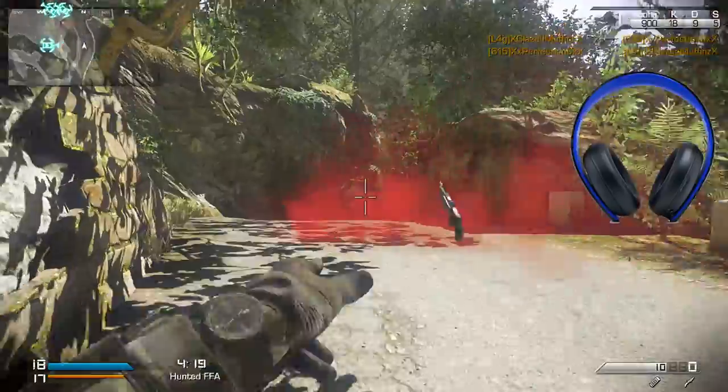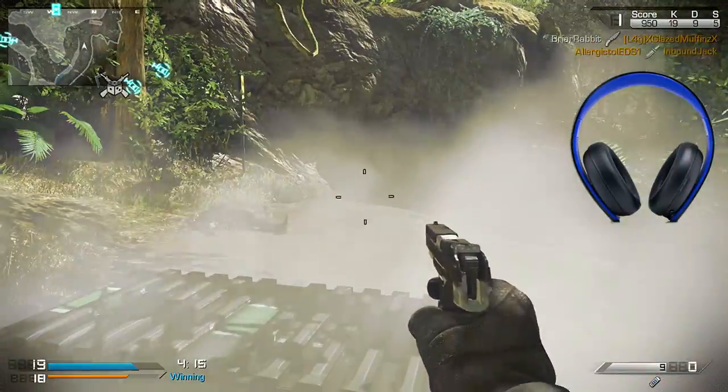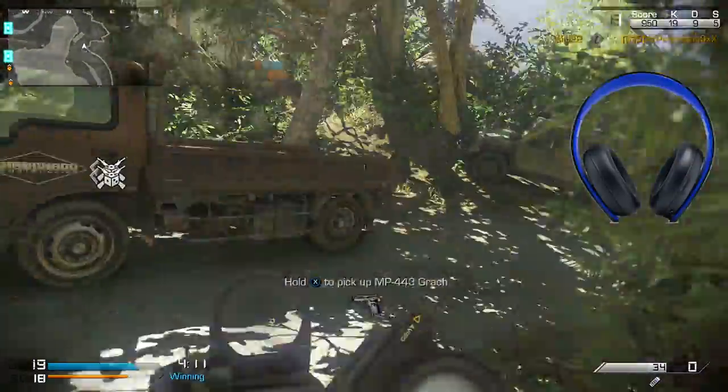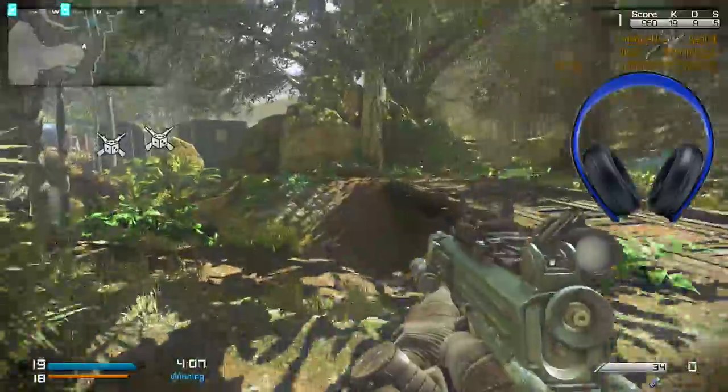I find it interesting that they're called the Gold Wireless Headset, but they're blue and black. But they look nice — they look kind of cool. I like that you'll be able to customize the faceplates on them. I think that's a nice feature. I also like that they fold up and they're nice and portable.